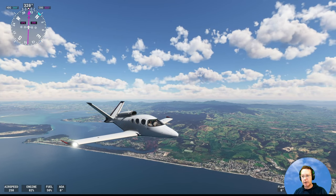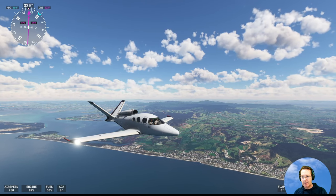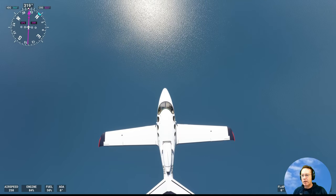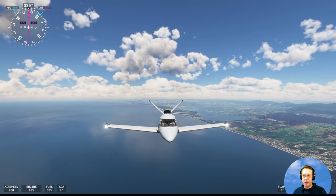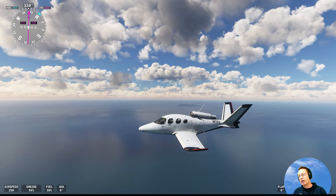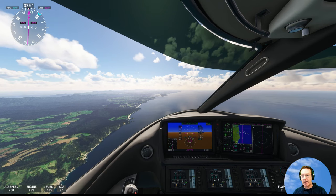Down below us, that's Waihi Beach, which is a resort town about an hour from Tauranga. A lot of Aucklanders go to it. Most of these beach towns in public holidays and in the summertime are full of people from Auckland, which has one and a half million people. The Coromandel Peninsula, where we're going, becomes quite busy with people from Auckland in the summer and on public holidays.